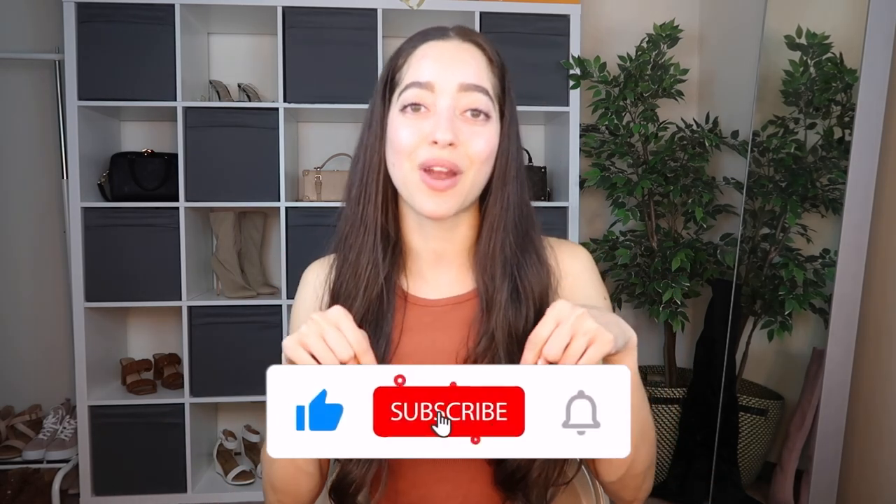That was it for this try-on haul — my camera battery is dying so I need to close out. I hope you enjoyed it. Let me know if you have a favorite outfit or item in the comments. I'm really trying to improve my outfit-building skills. My personal favorite was that first outfit with the skirt and white blouse — I felt like that was a hit. Fashion Nova is linked below in the description box. Feel free to give this video a thumbs up, subscribe, hit that bell icon, and I hope to see you in my next video. Bye!